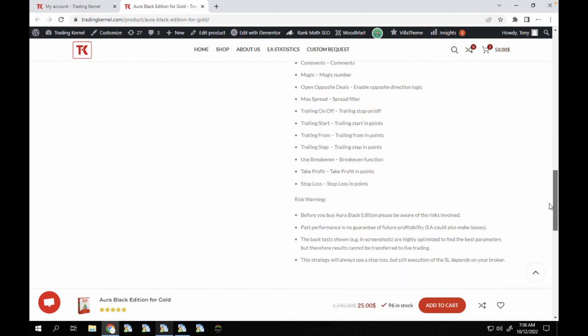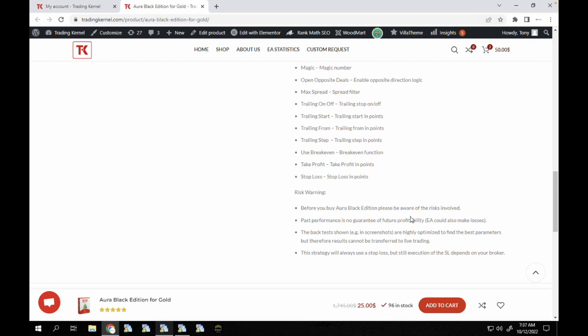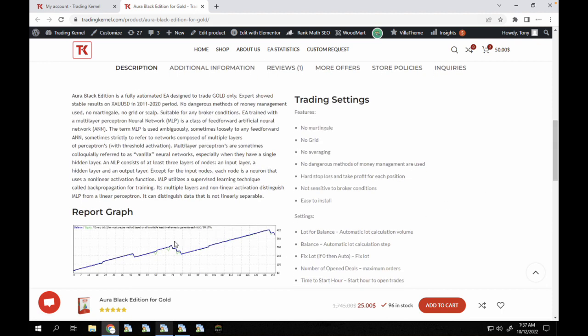Past performance is no guarantee of future profitability and the EA could also make losses. As you can see, it had a slight drawdown around May and June, and also a slight drawdown in other periods.